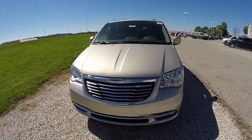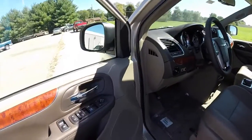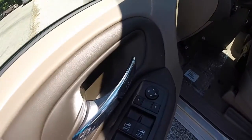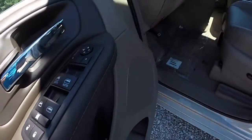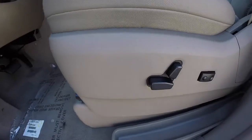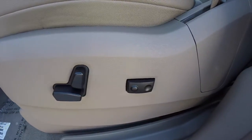Let's go take a look at the interior. This vehicle does feature power heated mirrors, windows, and door locks. It also includes power rear vent windows as well. Eight-way powered driver's seat with two-way adjustable lumbar.